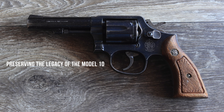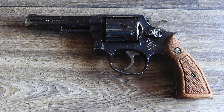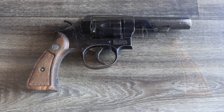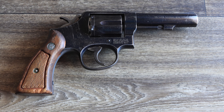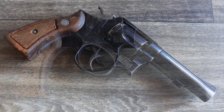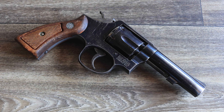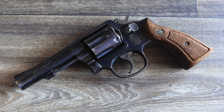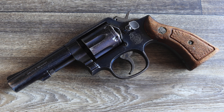The availability of police trade-in Model 10 revolvers ensures that this iconic firearm remains accessible to new generations of shooters. By purchasing a trade-in revolver, civilians not only gain a reliable and affordable firearm, but also help preserve the legacy of a revolver that served as a cornerstone of law enforcement for much of the 20th century. These revolvers carry the weight of history — stories of officers walking their beats, responding to emergencies, and maintaining peace in their communities. By transitioning into civilian hands, the Model 10 continues to serve a new purpose, whether as a collector's item, a self-defense tool, or a reliable range companion.